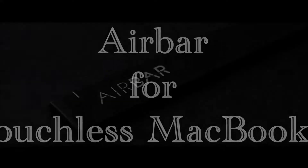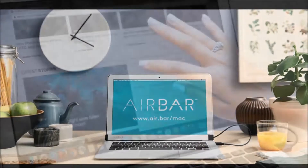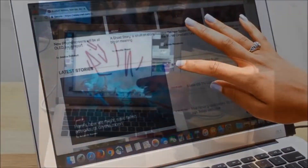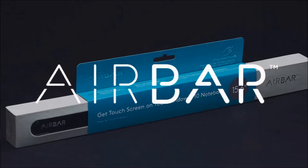AirBar for touchless MacBooks. AirBar brought us the accessory that simulates the operation of a touchscreen in Windows, and now it does the same for selected MacBooks. Mac users, you can check your envy of touchscreens at the door.